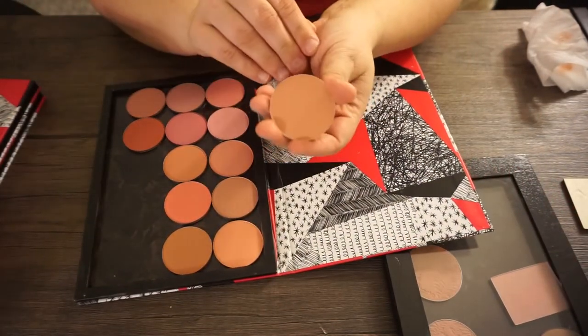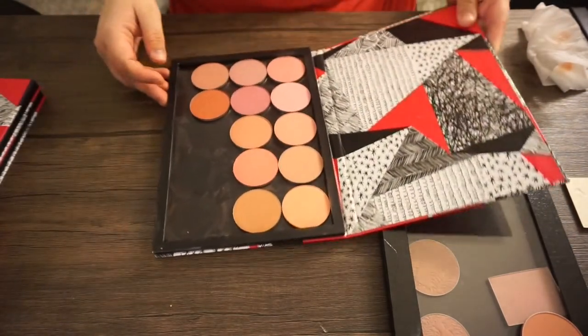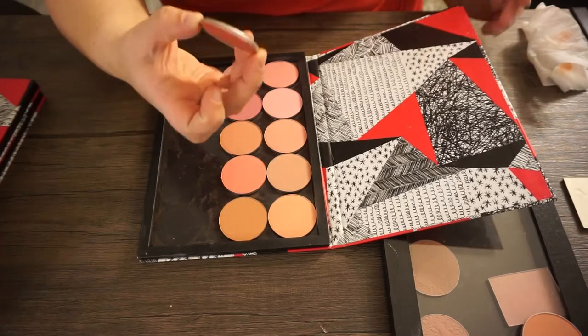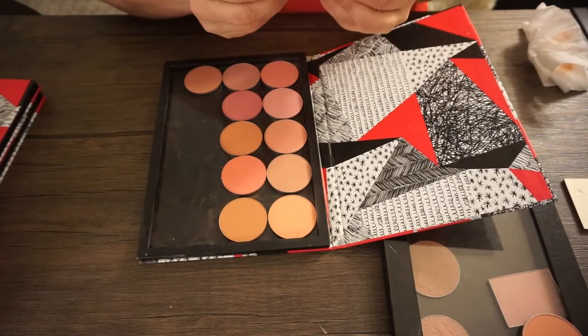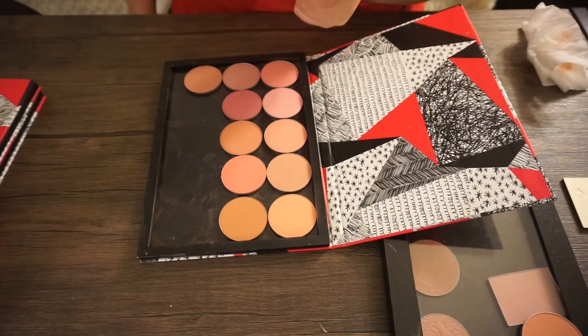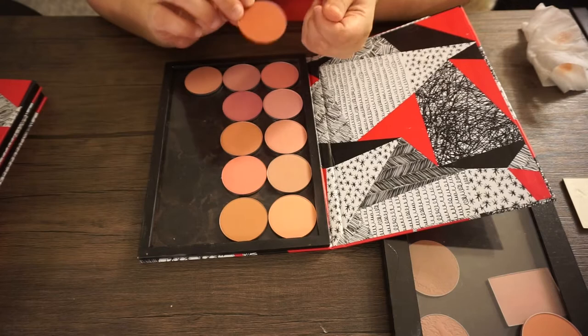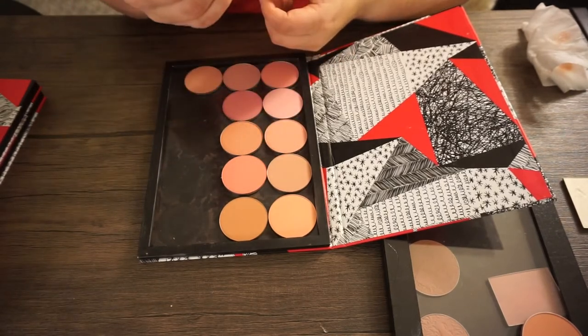I also have all the Makeup Geek blushes in here. I have one MAC blush — this is the one in Melba — that I'm going to keep. Going through the Makeup Geek blushes: this one is just too dark for me. They've reformulated and gotten rid of a lot of these shades, so I'm going to pull up the website and check which ones are actually gone. I'm going to get rid of this one — Covet — because it's too dark for me.